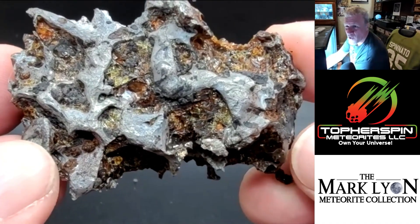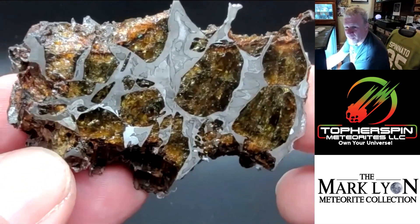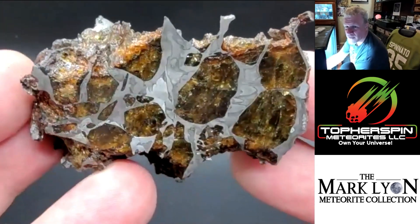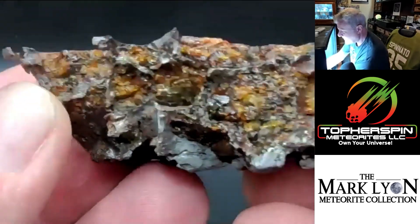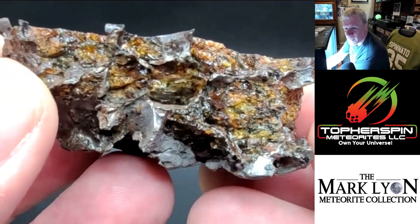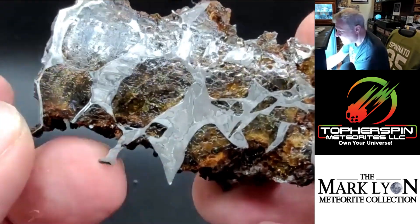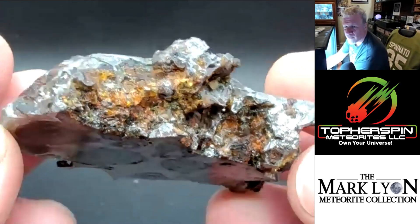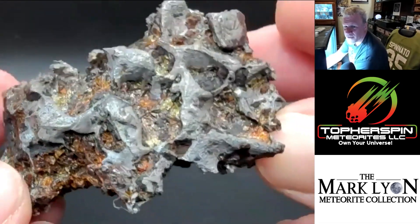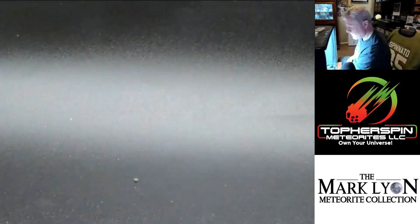This is Omelon — a witnessed pallasite fall from Russia. This may be the largest piece available in private hands, and it is just wicked looking. It's about 350 to 400 dollars a gram, and it's remarkable to hold in your hand. What stands out so much about this pallasite is that every piece of metal in it is like a knife blade. It's in really beautiful shape — not much rust on it at all.